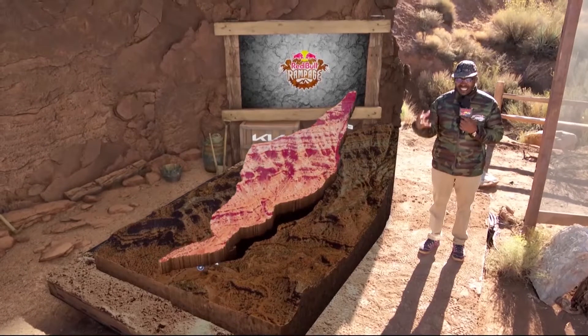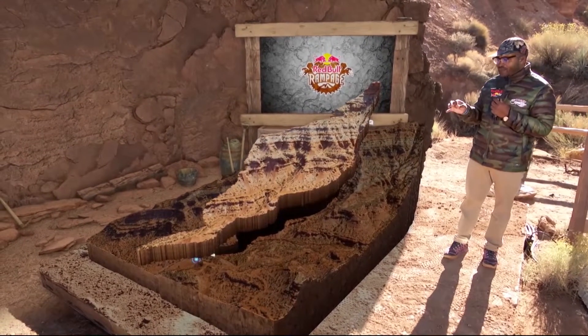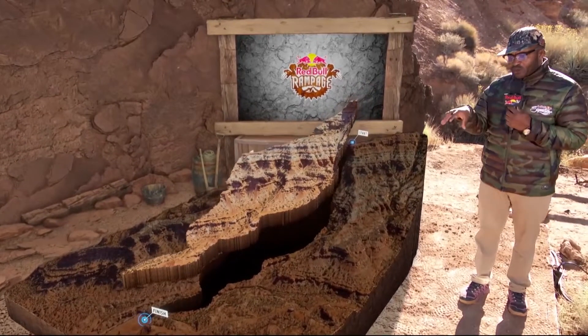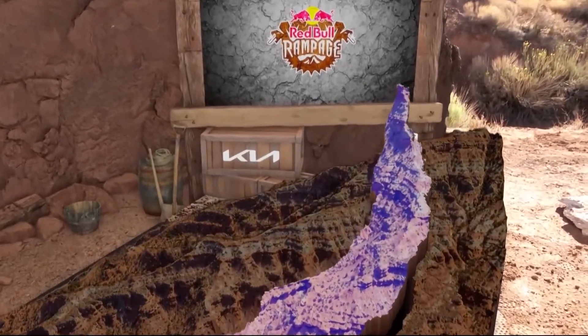After 10 days of the dig teams and the riders figuring out their lines, 11 of our 12 riders have decided to ride in one of our two zones — the red zone, which takes place in the central part of the mountain. Only Reid Boggs will be in the blue zone.